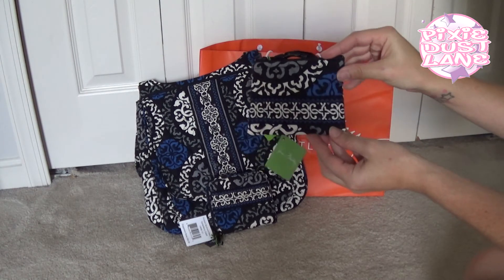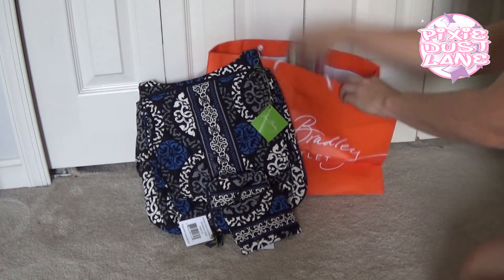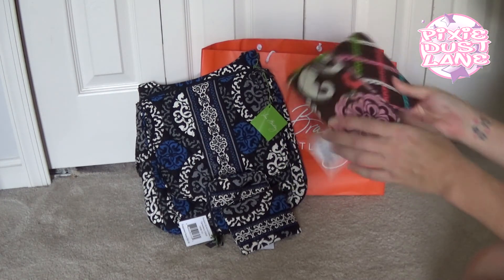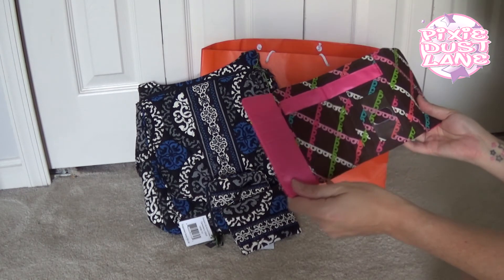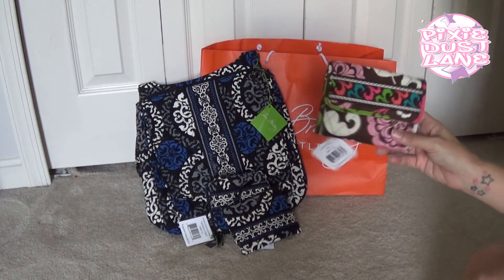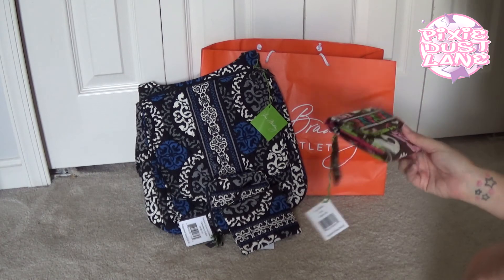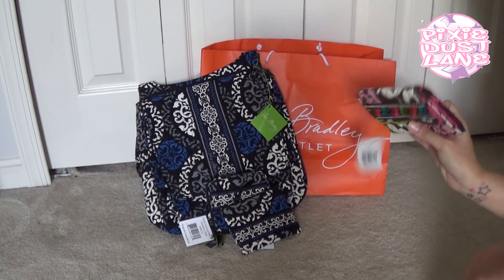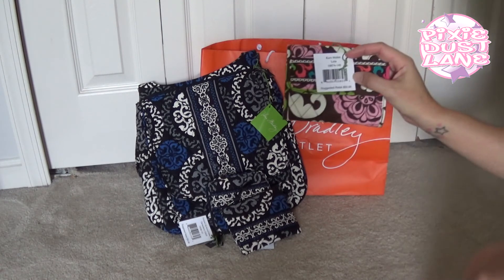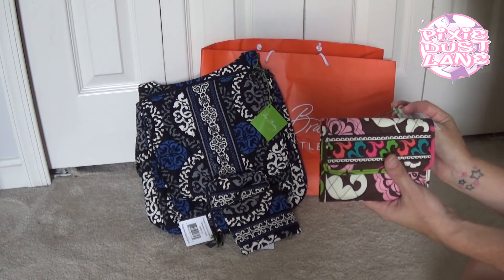And then the last thing I picked up is a hero wallet in the pattern Lola. I've decided I wanted to try out some of these other wallets because the only ones I've used so far are the wristlet, the pushlock wristlet, and the all-in-one crossbody. I wanted to try out some of these other ones and see how I like them. This one retails for $32 so I paid probably around $14 or $15 for this as well.